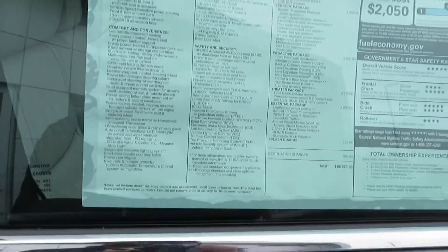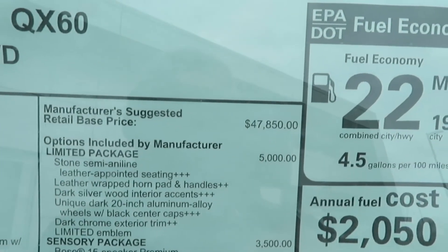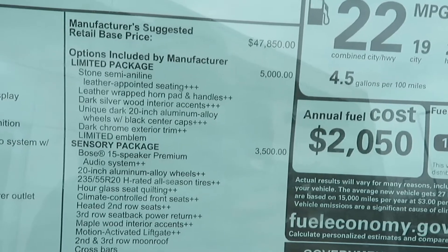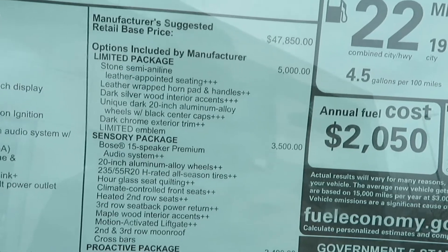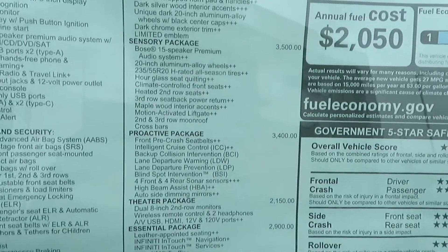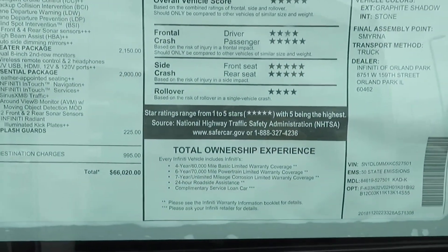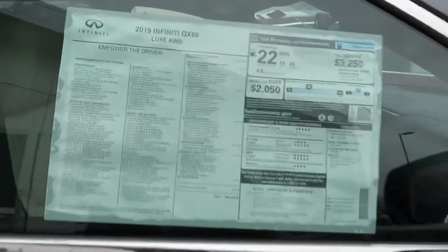Base price is $47,850. With all of the packages — the Limited package, which includes the stone semi-island trim — that brings your total to $66,020. There's your warranty information as well. You get 19 in the city, 26 on the highway, and 22 miles per gallon combined.